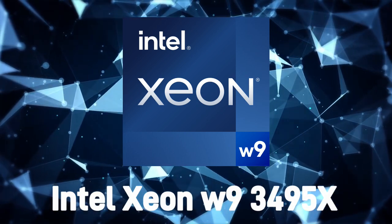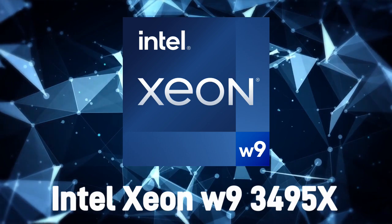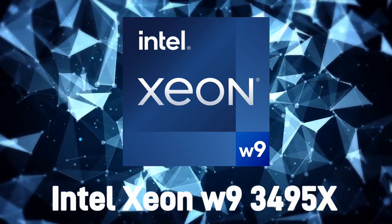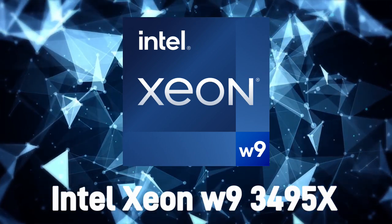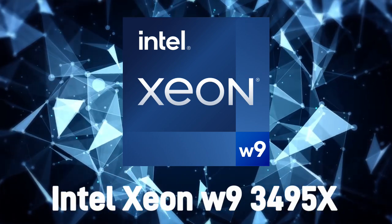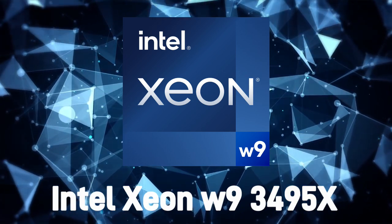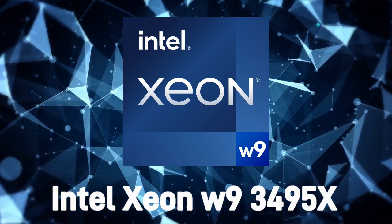The Intel Xeon W93495X processor is ideal for a wide range of applications that require high-performance computing. For 3D modeling and animation, the processor's high core count, clock speed, and memory capacity make it ideal for applications that require high-performance computing.